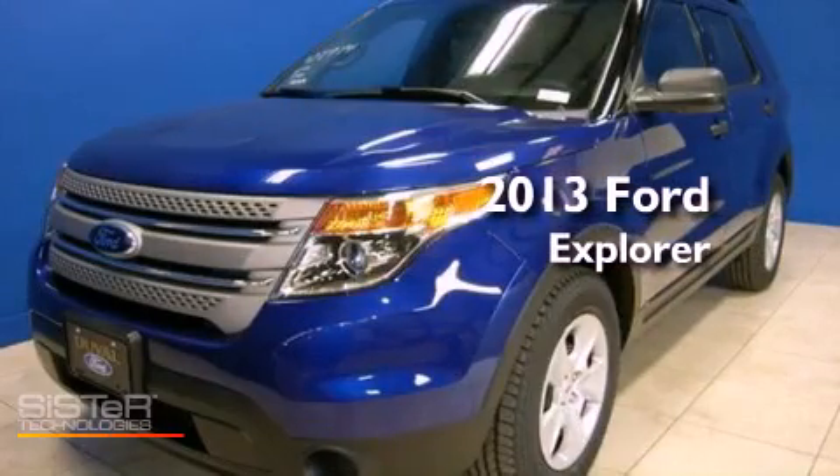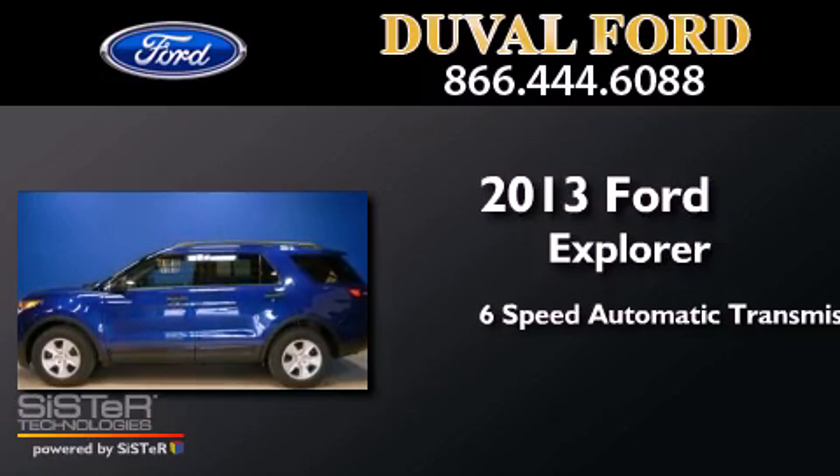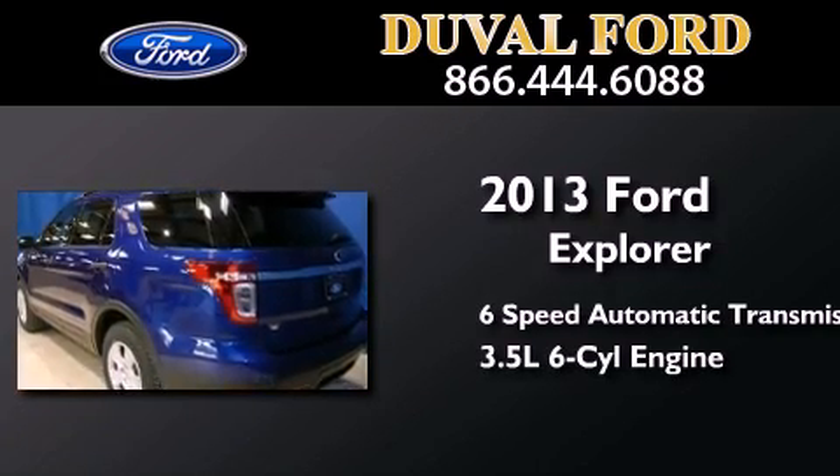This is a brand new 2013 Ford Explorer. This SUV has a 6-speed automatic transmission and a 3.5 liter V6.